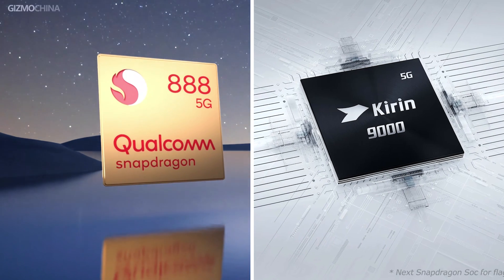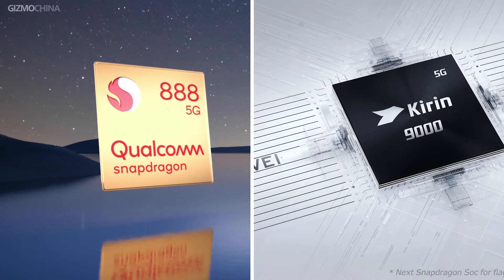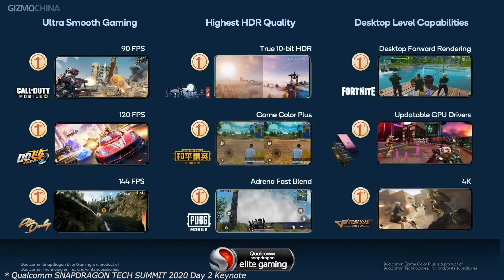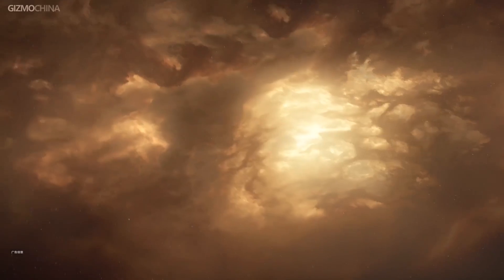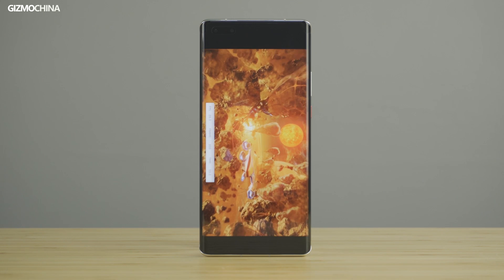The Kirin 9000 and Snapdragon 888 definitely bring huge improvements to the mobile chipset space, especially in the Android ecosystem. However, they all have their individual strengths, the sum of which determines which of them is the more powerful one. The Snapdragon 888 wins in terms of CPU performance, while the Kirin 9000 seems to be the one with the better GPU and AI capabilities. There are other factors to consider such as power efficiency, where the Kirin 9000 already does excellently well, as shown in our review video.